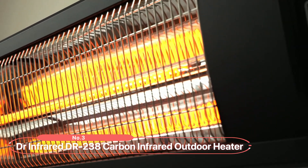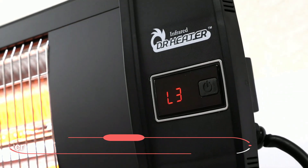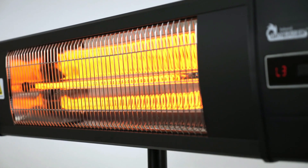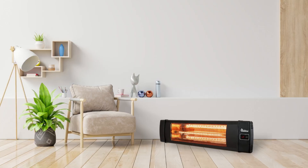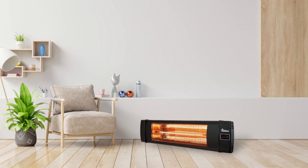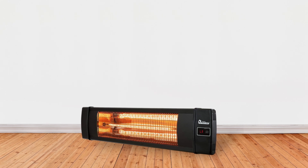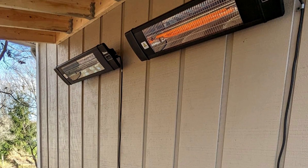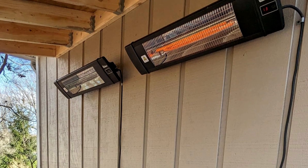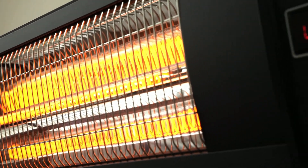At number three on our list is the Doctor Infrared DR-238 Carbon Infrared Outdoor Heater. This infrared outdoor heater is IP55 approved for both indoor and outdoor use, making it perfect for various settings such as homes, backyards, garages, open-air restaurants, outdoor patios, or decks. This heater ensures a comfortable environment for both indoor activities and outdoor recreation, providing clean, instant, and odorless heat.